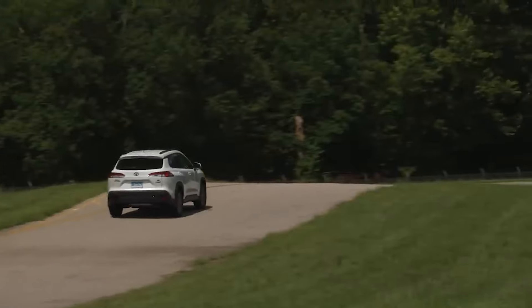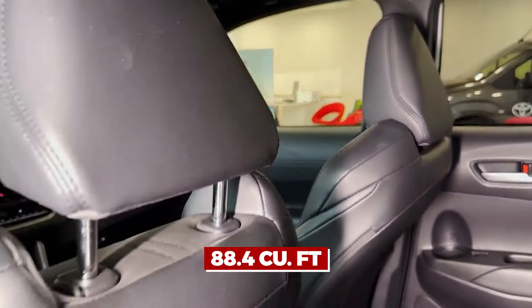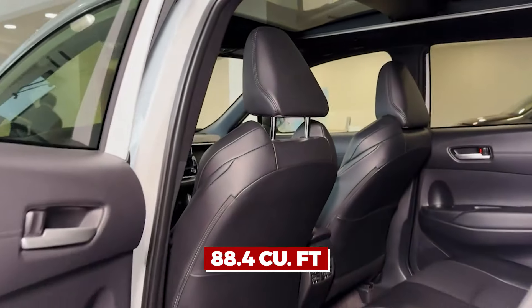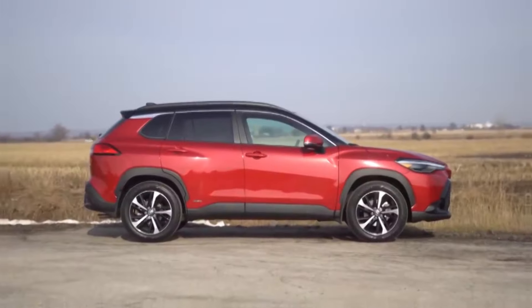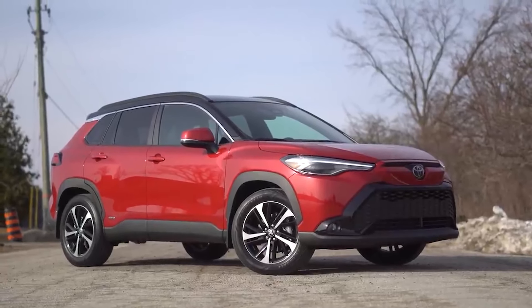The 88.4 cubic feet passenger volume makes it feel like a cozy local cafe where you're greeted by name. A car is more than just a means of transportation — it's part of the family.